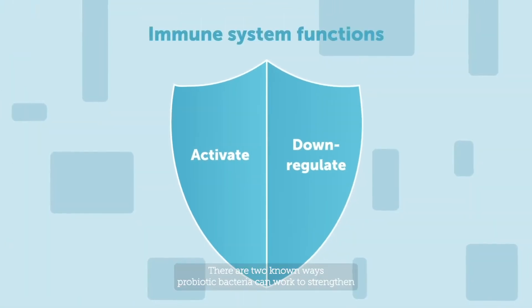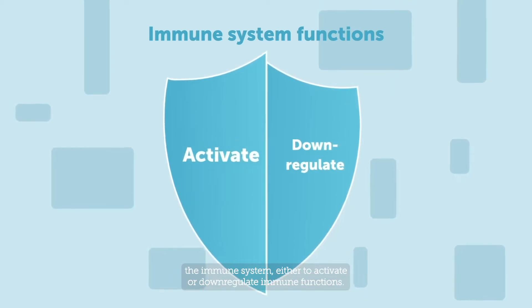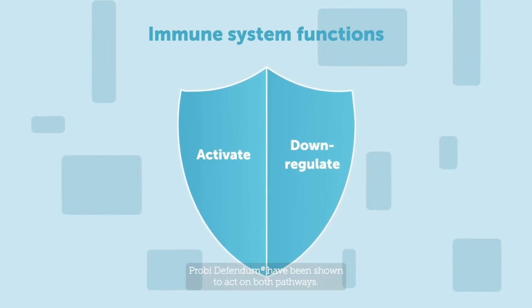There are two known ways probiotic bacteria can work to strengthen the immune system: either to activate or down-regulate immune functions. Proby Defendem has been shown to act on both pathways.